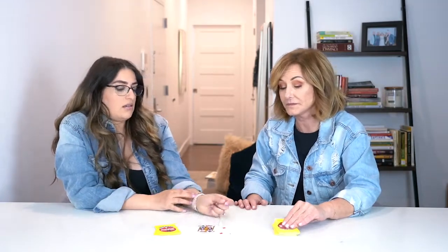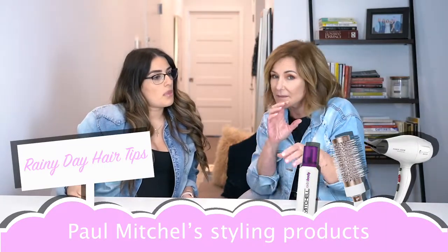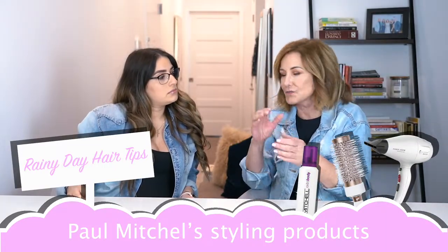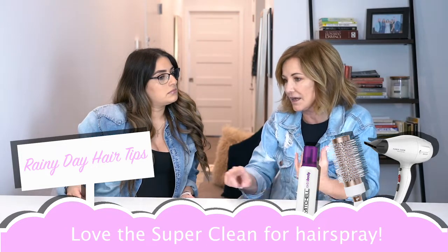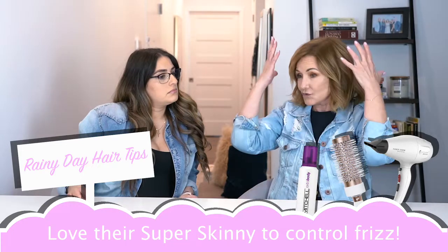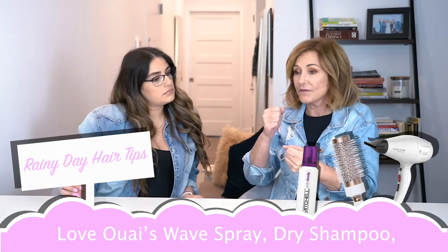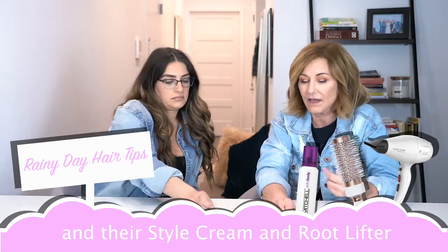If you're going to go to a formal event, you're probably going to want to wear your hair up. I love Paul Mitchell's styling products — I'm not crazy about their shampoos and conditioners, but I love their styling products. I love the Super Clean. For hairspray I like their Super Skinny as a frizz-controlling product. I also like their Wave Spray, their dry shampoo, their styling cream, and their root lifter.